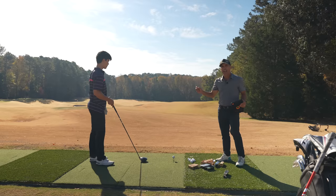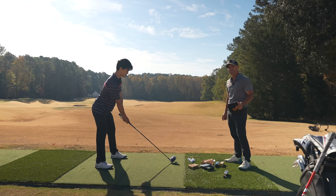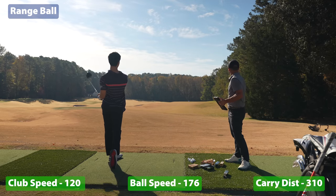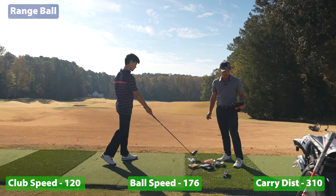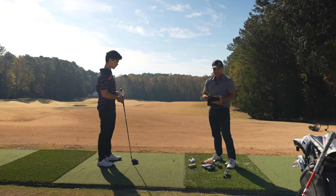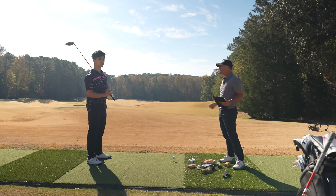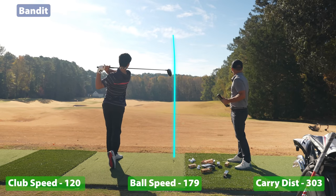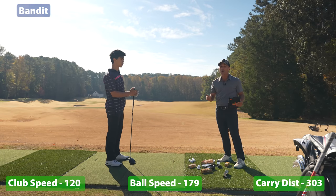We still got one more test — let's see how fast we can get this going. Sky is warming up, and straight out of the car he's at 117 mph club head speed. Holy moly, that range ball is going to fall apart in the air! 120 miles an hour club head speed, 176 ball speed. All right, here we go — Sky with his PGA Tour quality swing speed. According to Bandit, this should exceed world record limits. Give it all you got!